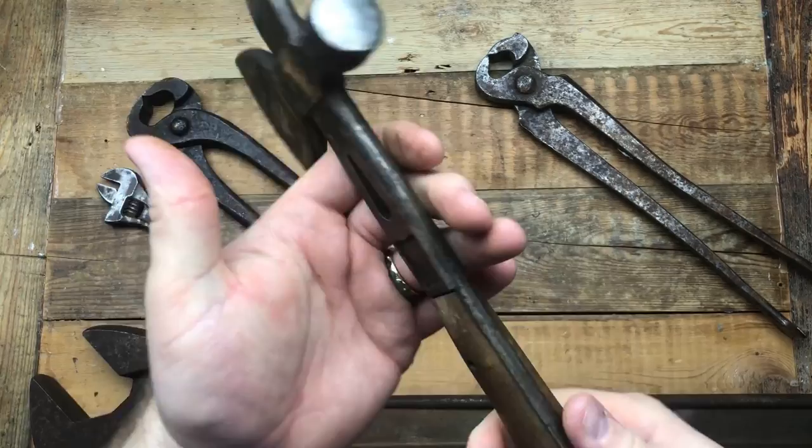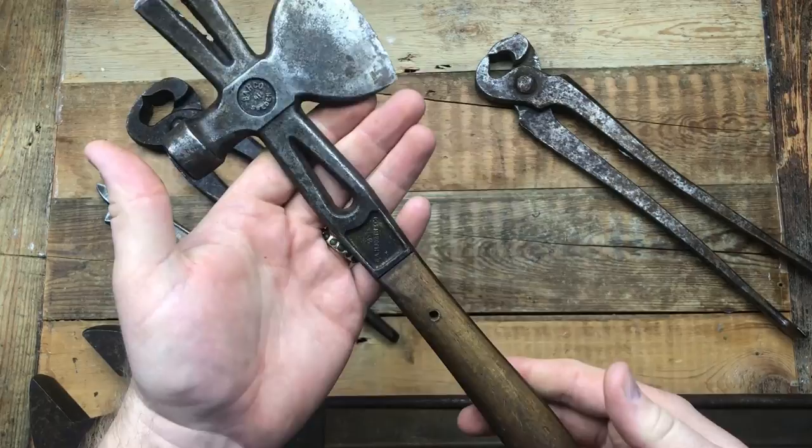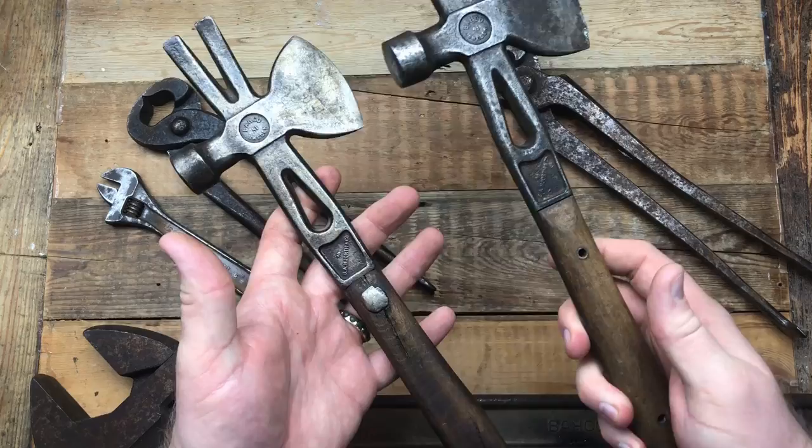This is new old stock vintage handle - it has not been used at all, apart from someone hitting metal or something with the blade. But this is a beautiful example of a Bahco 41 from the 1920s-30s. I mean look at the edge of that - absolutely sharp. So this is a stunning example.